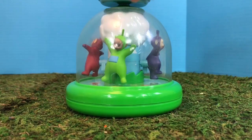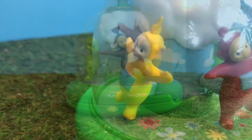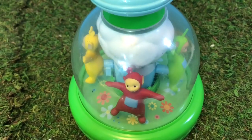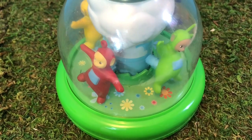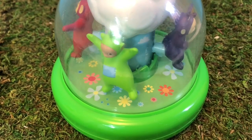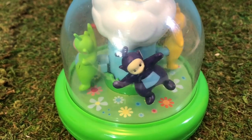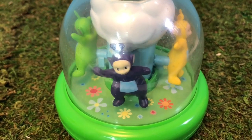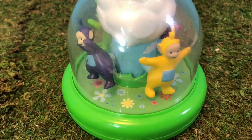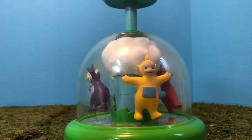Let's watch the Teletubbies toys dance away! Can you name each Teletubby as they dance by? Hello Tinky Winky! Hello Lala! If you listen carefully you can hear the music!